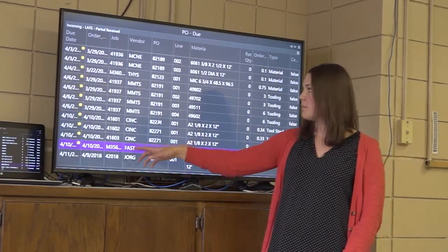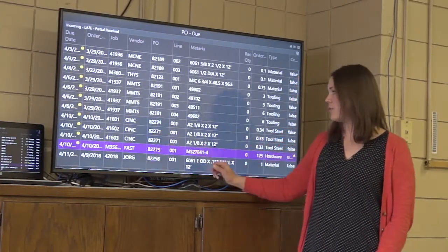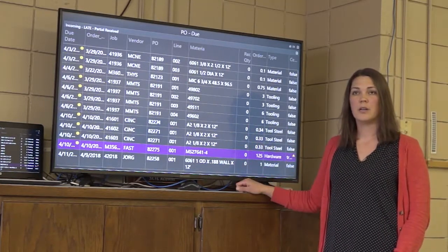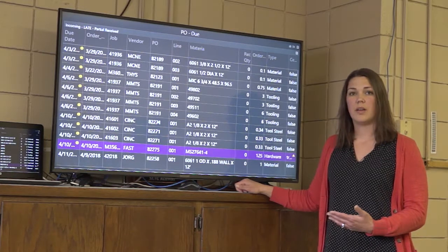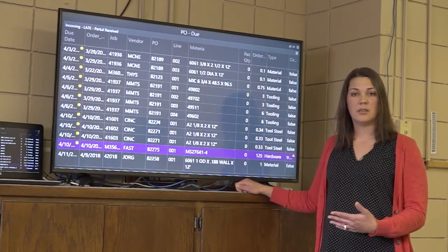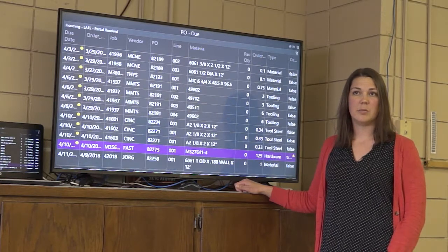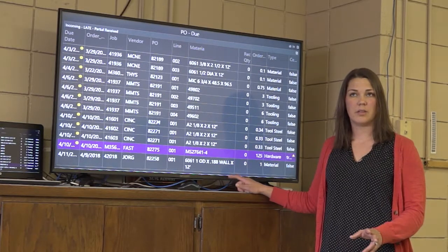It shows the job number, the vendor, and our purchase order and item. It also looks at quantity received versus quantity ordered. This will still show if an item has been partially brought in — it'll indicate that some has been received, but you'll be able to tell the difference by the order quantity.